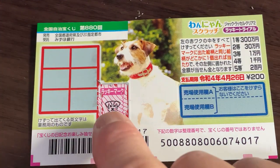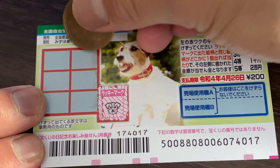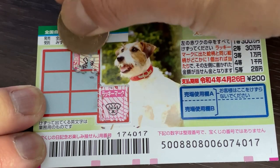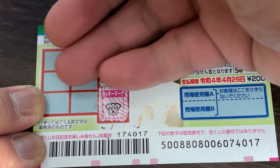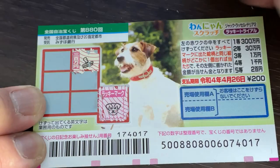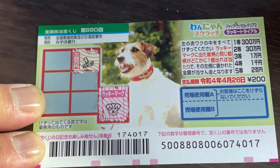You need to find the exact lucky mark in order to win. This looks like a brush, and it says Sambyakuman. The pictures don't match, so I don't win anything on the first box.